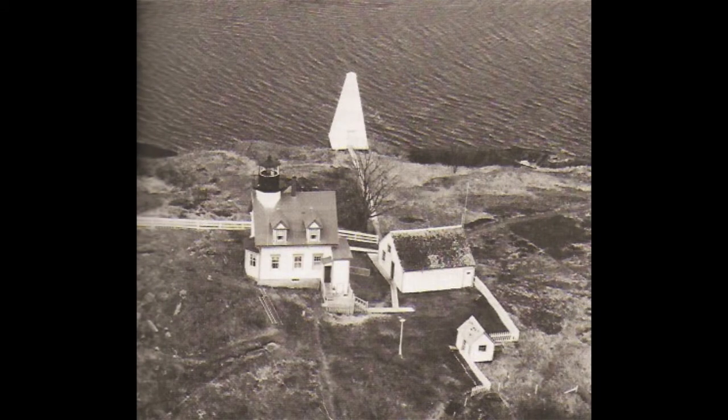St. Croix River Lighthouse on Dochet Island, Maine, before the fire. During its active years, this lighthouse station occupied the number one position in the light list since its lighting in 1856, because of its proximity to the West-Canada border. The dome-shaped structure held the fog bell. Dochet Island is now part of St. Croix National Monument.